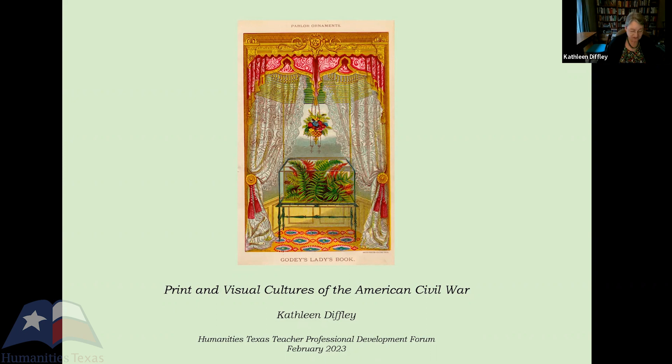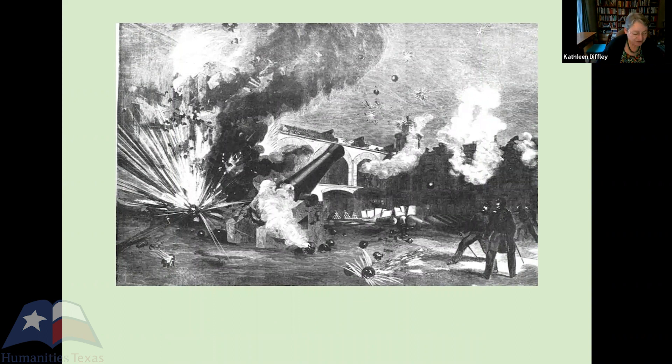Parlor ornaments hinted at the disposable income and the leisure time that periodical subscriptions also required. For literate middle class families, sometimes reading aloud, parlors were a refuge — so you have to wonder what they were a refuge from. Arguably, that was everything outside the curtained window, in an increasingly mechanized age, on increasingly trafficked streets. But beginning in 1861, that was more specifically the war in the United States, which for periodical subscribers was less a house divided than a house invaded — by shells and troops for some, by news bulletins and casualty reports for many more.